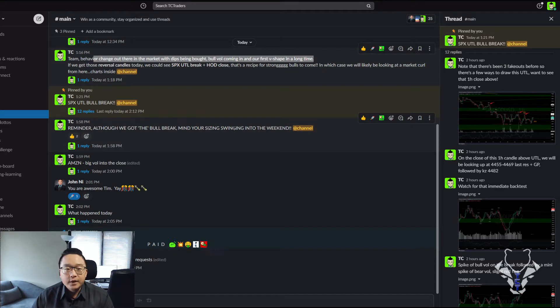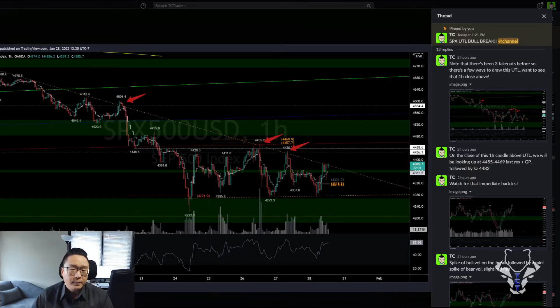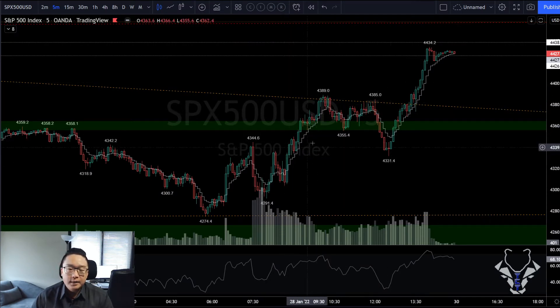If we get that reversal candle today — there were hammers and spinning bottoms forming early in the day depending on the chart. We could see SPXL upper trend line break plus high-of-day close, which was shared at 1:16. Then five minutes later at 1:21, the upper trend line broke. There were three fake-outs before, so we confirmed this as a full breakout.